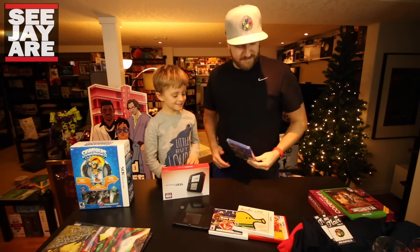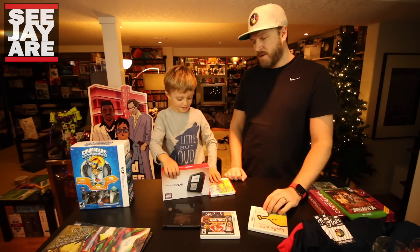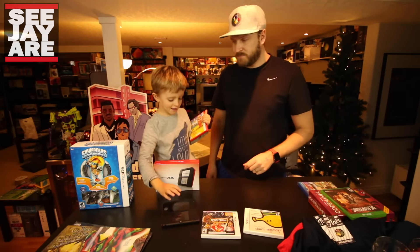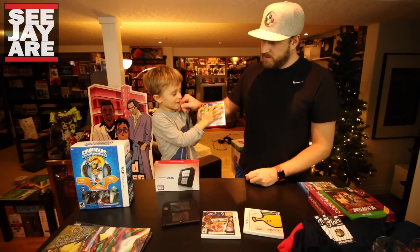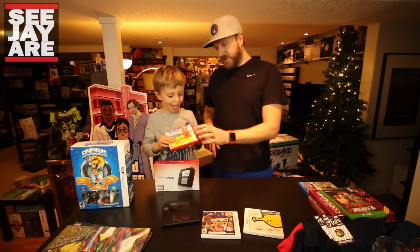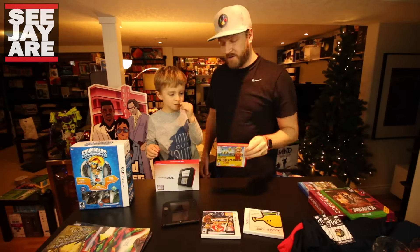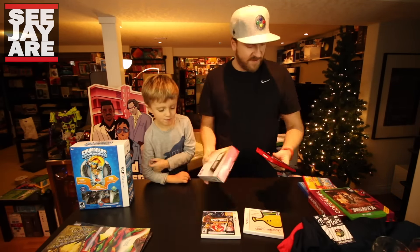Andrew got a Mario game that came with a 2DS — his own 2DS! It's Mario Maker where you get to build different levels for other people. I'm really impressed with how quickly he picks things up — he was building a level for me this morning and I was trying to beat it. Mario Maker on the 3DS with his 2DS is a great first handheld system for kids.